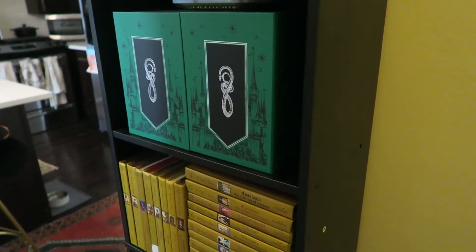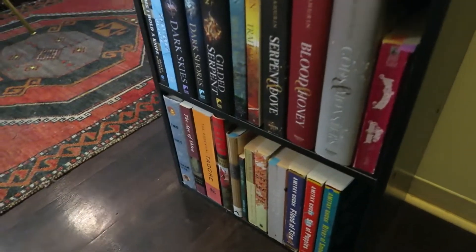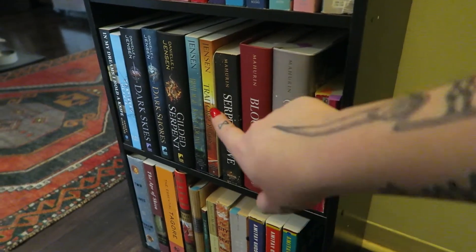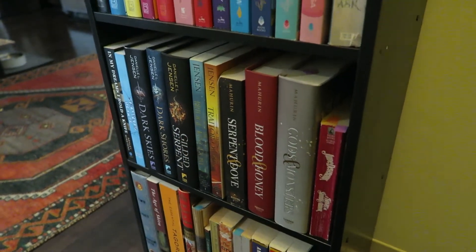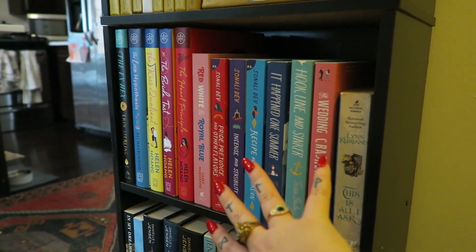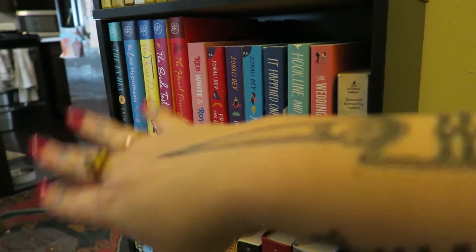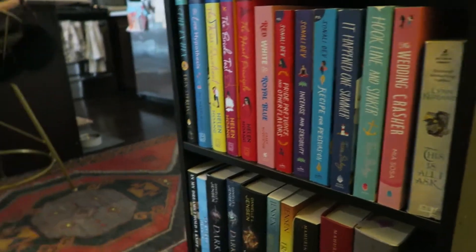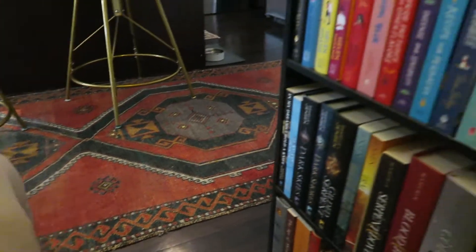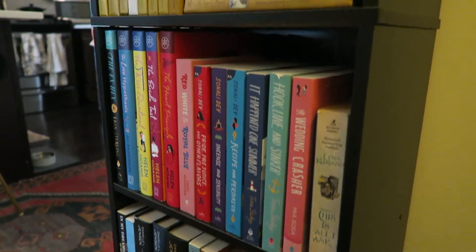Here in the hallway I have one more — just an overflow shelf. Down here we have some general fiction, a couple more fantasies: Serpent and Dove, a lot from Danielle Jensen. Moving up, these are all my contemporary romances. I don't have a ton, so I put them all on one shelf — all of the cartoon covers, if you will.